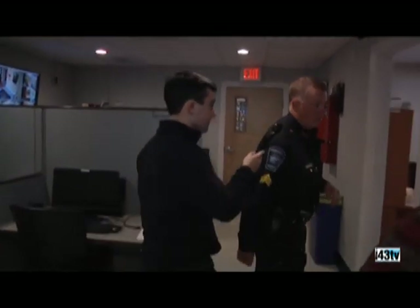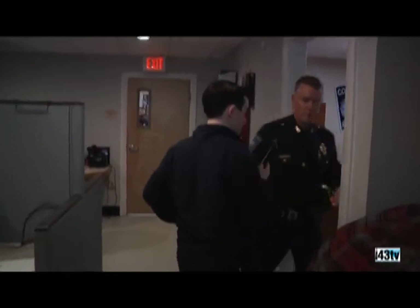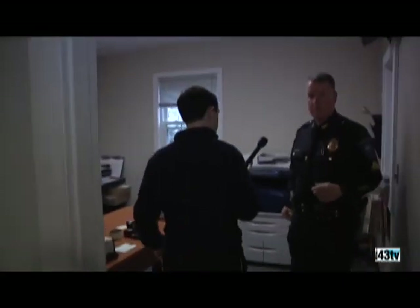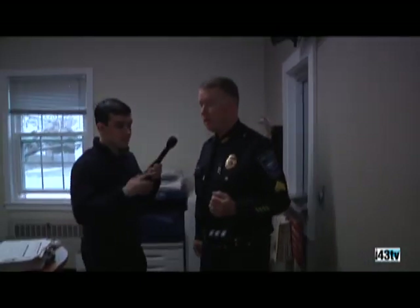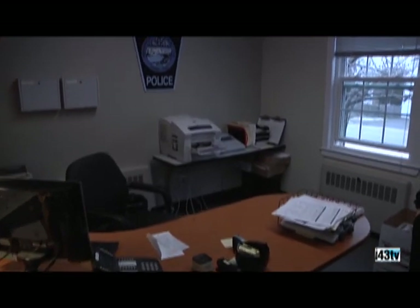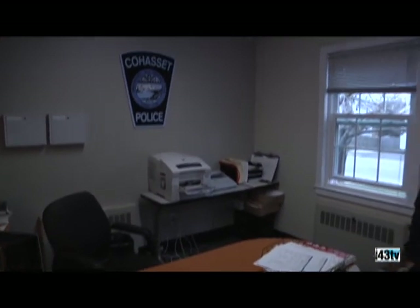Here is the administrative assistant's office. This is where she handles correspondence with both the fire and police chief. She manages all the payrolls, billing, answering the phones, and clerical duties. She answers the window and is sort of a jack of all trades — a very important part of our department. She's been with us quite a few years and does a great job.